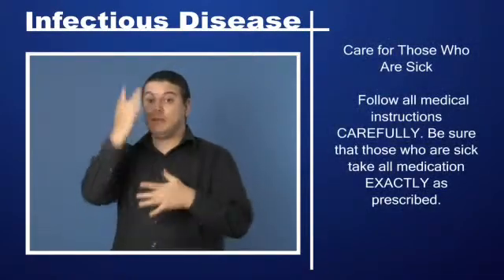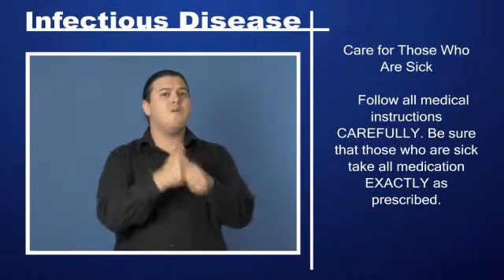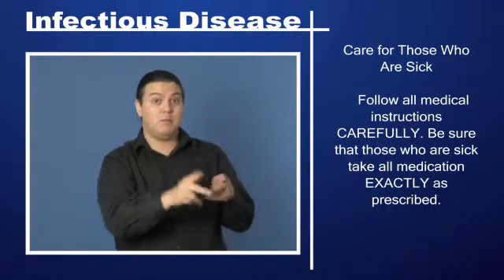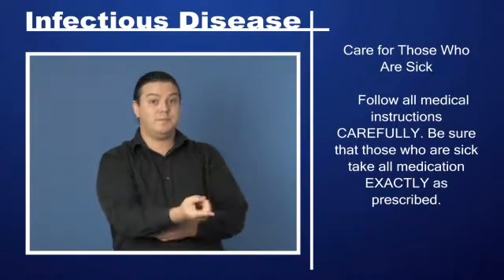Care for those who are sick: Follow all medical instructions carefully. Be sure that those who are sick take all medication exactly as prescribed.